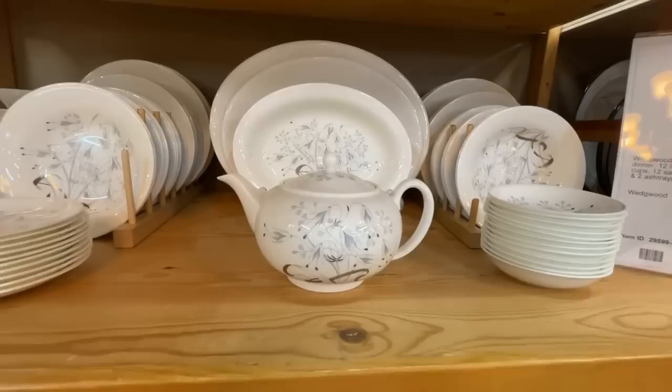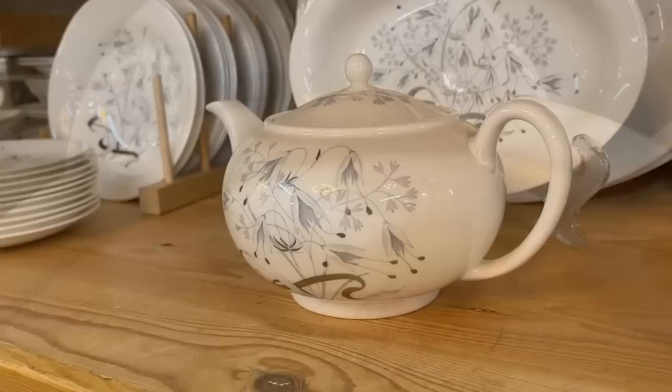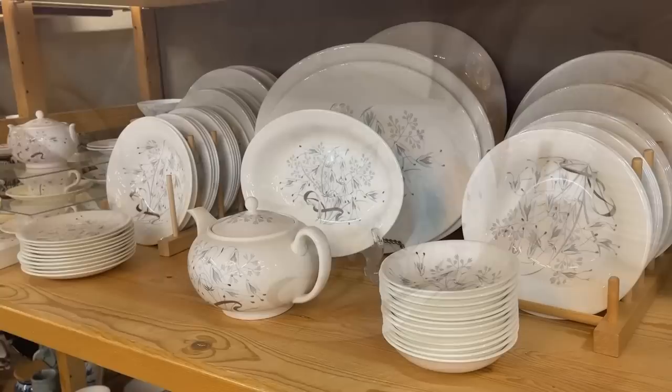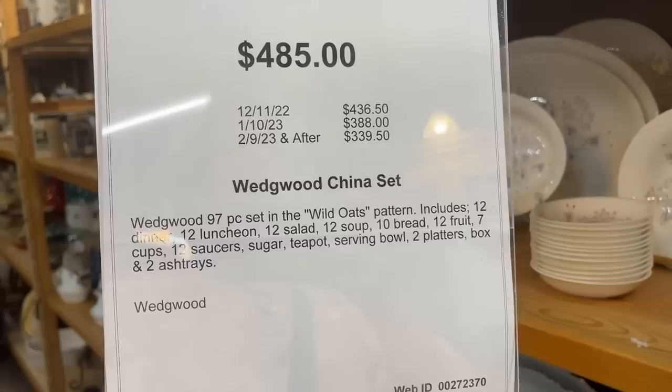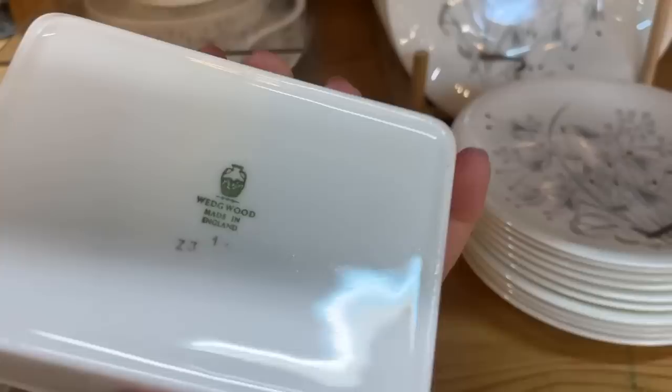And Wedgwood — keeping it in England. This is a pattern I have not seen before. That gray is quite a neutral — I think that would work very well for any look. You could add a pop of color to that, and it's got some gold embellishment as well. Originally $485, it's gone down to $339.50. It's called Wild Oats. It even comes with a cigarette box and ashtrays — though of course that covered box could be used for anything on your table. Beautiful Wedgwood, made in England.